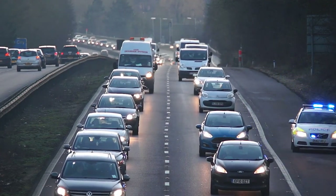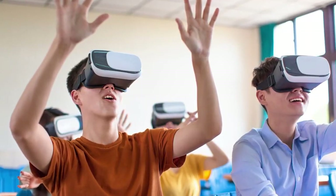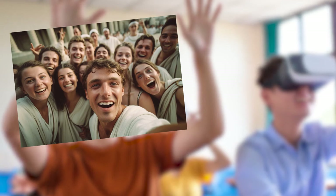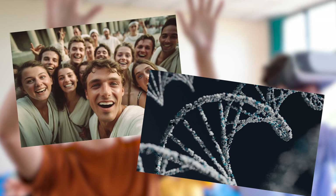Consider the potential applications in the classroom. With the Apple Vision Pro, teachers could conduct lessons in a completely immersive environment. A history class could visit the Roman Empire virtually, walking through the streets, meeting historical figures, and observing the architecture. Science students could examine complex molecules from all angles, manipulate them, and even see the effects of various reactions in real time.